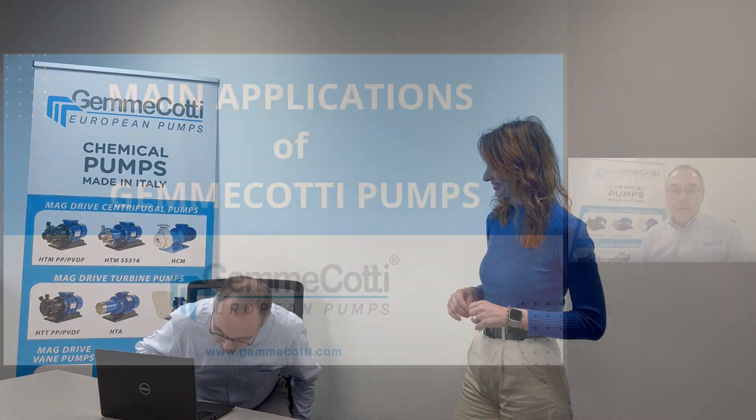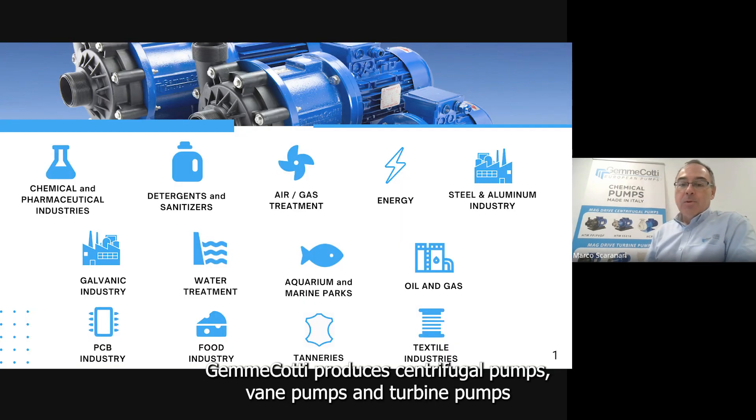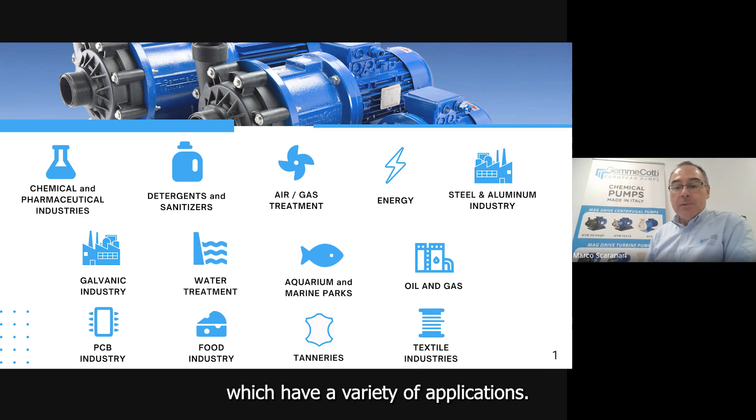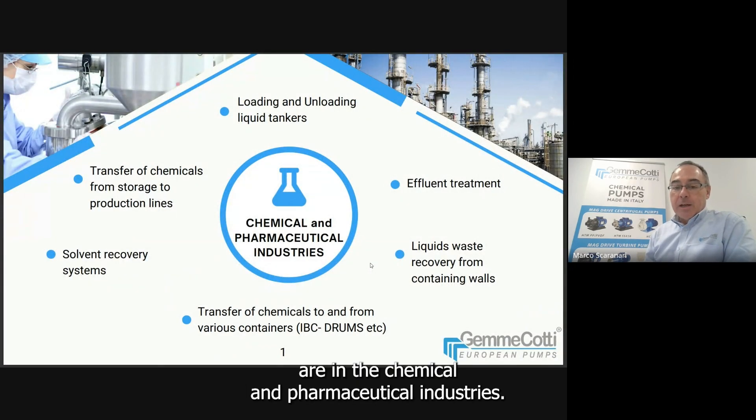Thank you. Good morning. Giamme Cotti produces pumps — centrifugal pumps, vane pumps, and turbine pumps — which have a variety of applications. Typical applications are in the chemical and pharmaceutical industries.